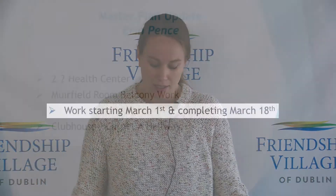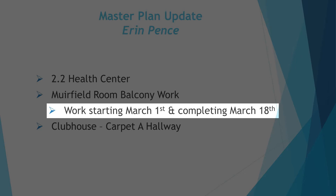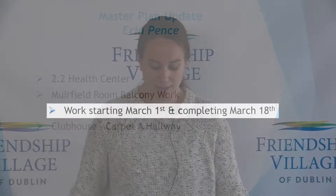We will also be working on the near field room balcony. If you've noticed, we've had some temporary balcony railings up there for the last few months. We will be replacing that railing, cleaning off and resetting the pavers, and doing some paint touch-ups out there. That work is scheduled to start on March 1st and to complete on or around March 18th.